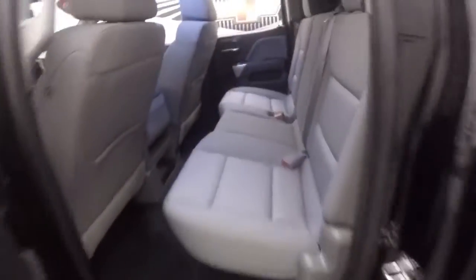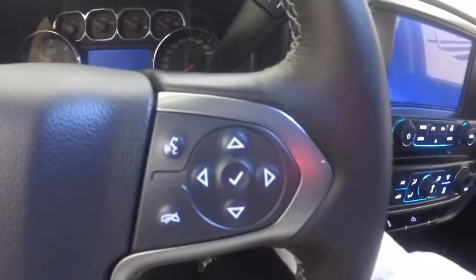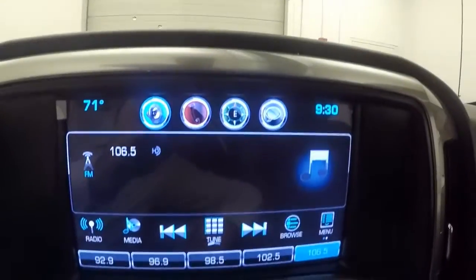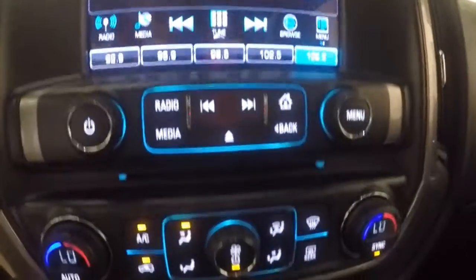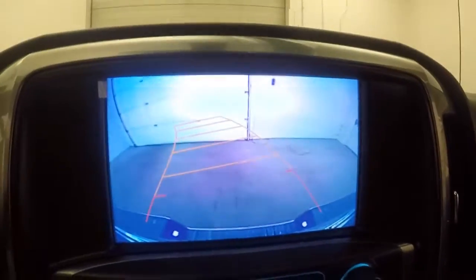Interior's in great shape, plenty of room for your passengers up front. All your controls on the door, power seat, electronic 4x4, cruise control, Bluetooth, menu and information on the steering wheel. That exhaust sounds nice and beefy. Full touch screen display, stereo controls, dual climate controls, rear backup camera on start. Now let's look underneath the hood.